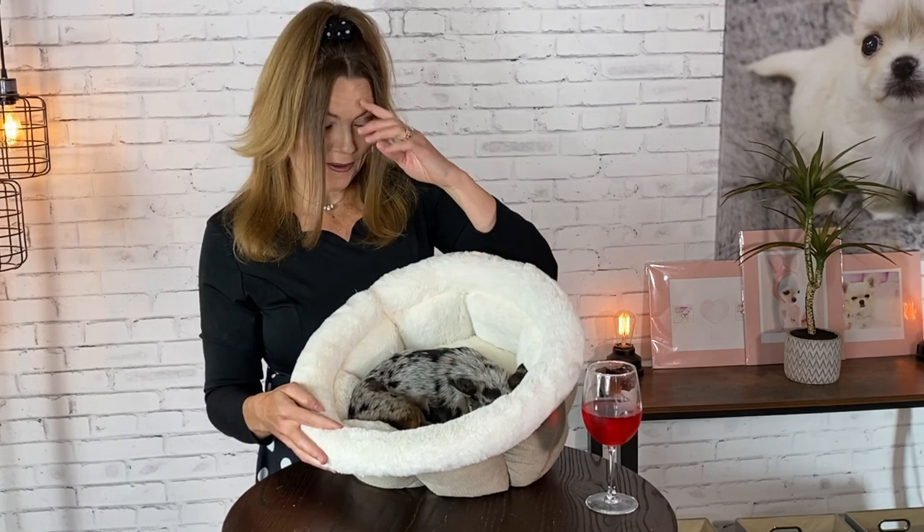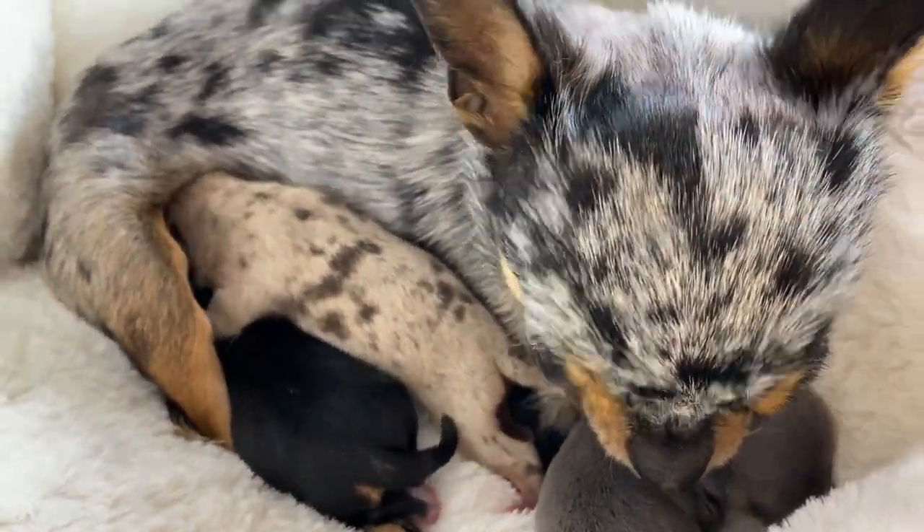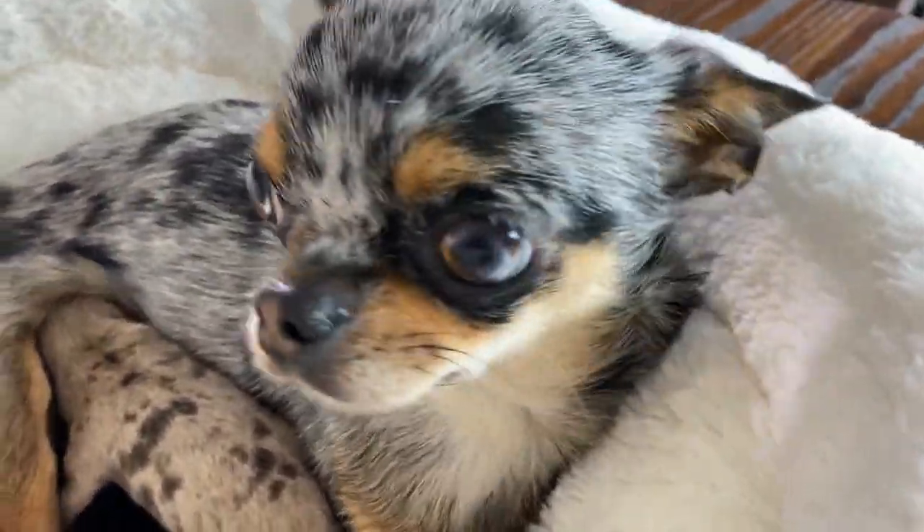This is her first litter and I'm so proud of her. She had three beautiful babies. Now Sasha, as you can tell, is a blue merle chihuahua, which is very rare in the chihuahua breed.